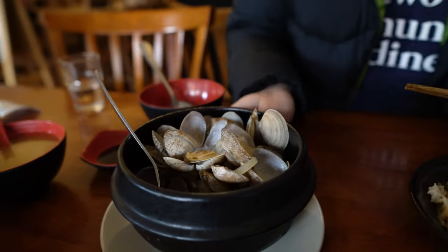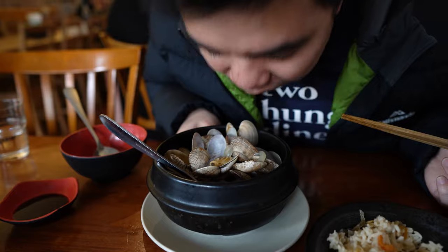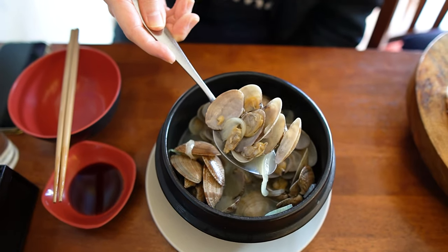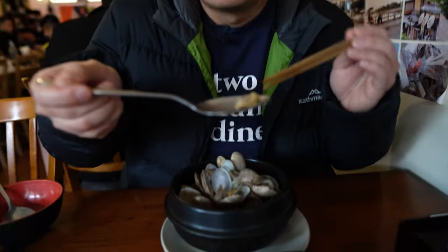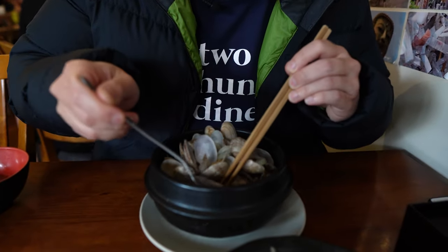Let's move to the sake clam. That butter and sake flavor is very aromatic and hits the spot right away. Let's try the soup first — there's a little bit of clam in there.